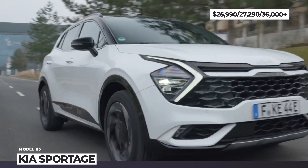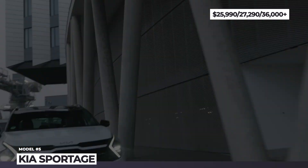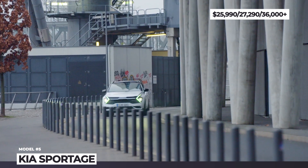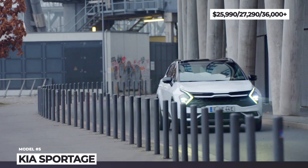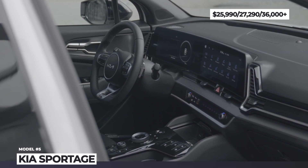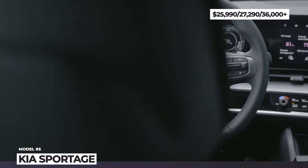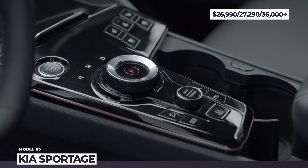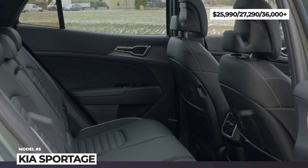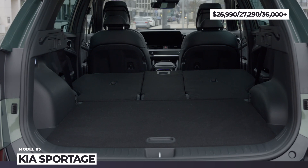The Sportage can already be purchased with two drivetrain options: a 2.5-liter four-cylinder with 187 horses, and a hybrid based on a 1.6-liter turbo four. Later in the year, it should also arrive as a plug-in with 261 HP, a 13.8-kWh battery, and 32 electric miles. Depending on trim, the interior boasts a 12.2-inch digital instrument cluster plus either an 8-inch infotainment or a dual panoramic 12.3-inch screen. Full smartphone integration, Kia's driver assists, a 360-degree camera with 3D view, and a Harman Kardon audio system are available.